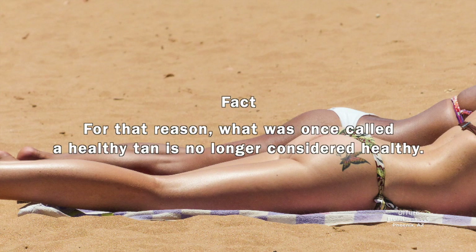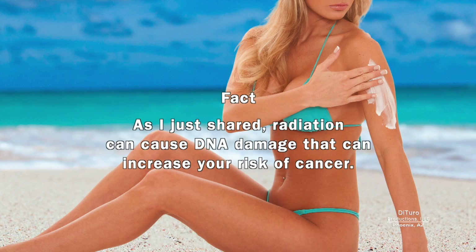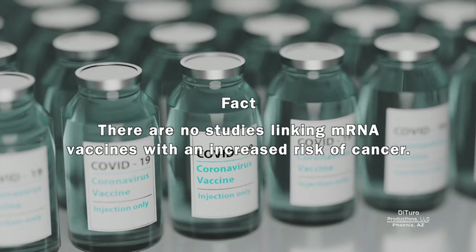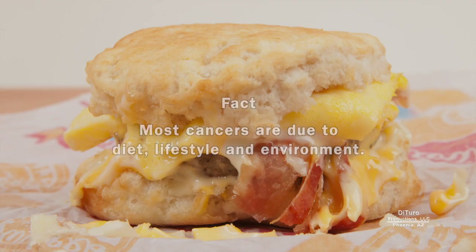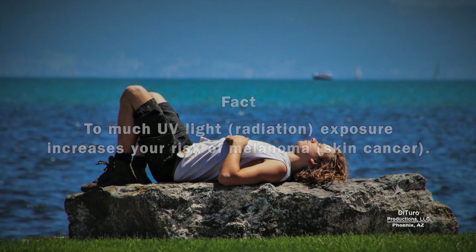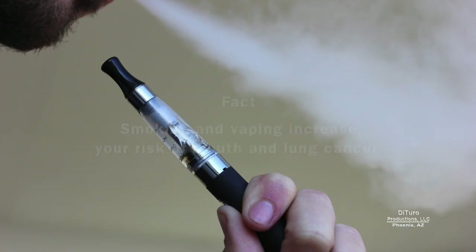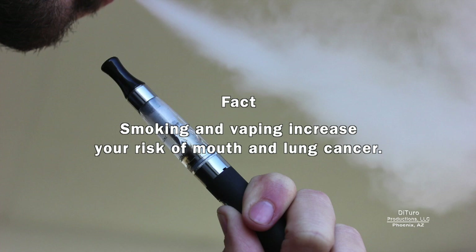Another myth is that mRNA vaccines increase your risk of cancer. Radiation can cause DNA damage that can increase your risk of cancer, but there are no studies linking mRNA vaccines with an increased risk of cancer. Most cancers are due to diet, lifestyle, and environment. Too much UV light exposure increases your risk of melanoma. Diets high in cured meats increase your risk of colon cancer. Smoking and vaping increase your risk of mouth and lung cancer.